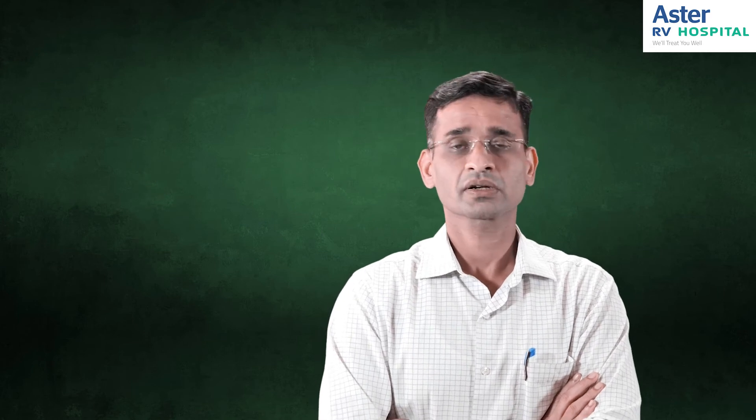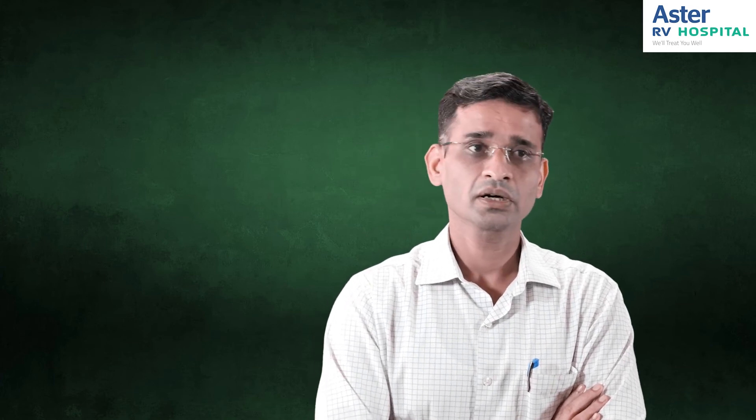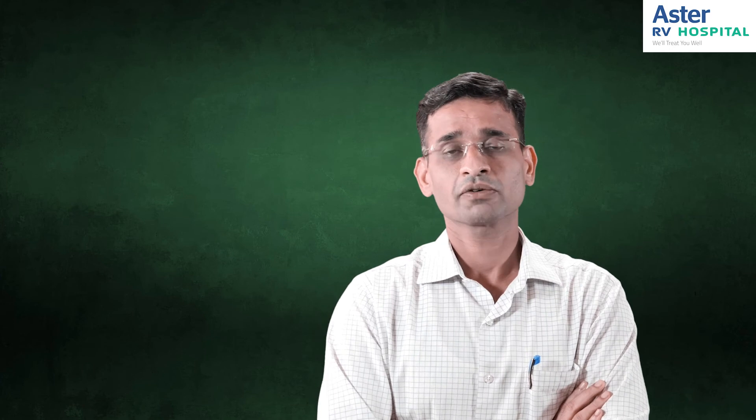Once you have decided to get the surgery done, we have to see the anesthetist for the pre-anesthetic checkup, assess fitness for surgery, get a few lab tests, and then if everything is okay we can go ahead with the surgery.